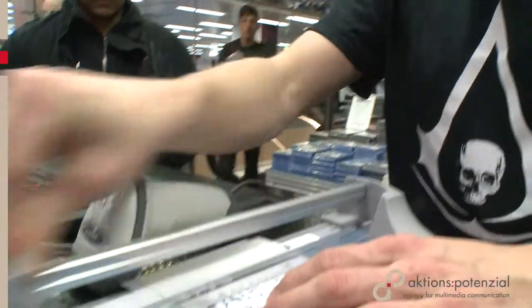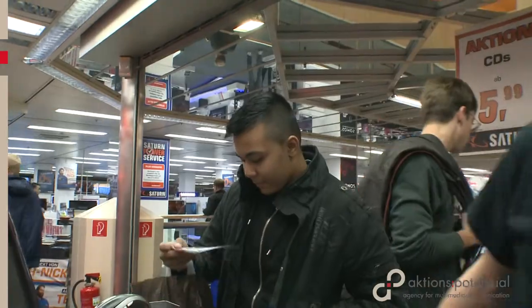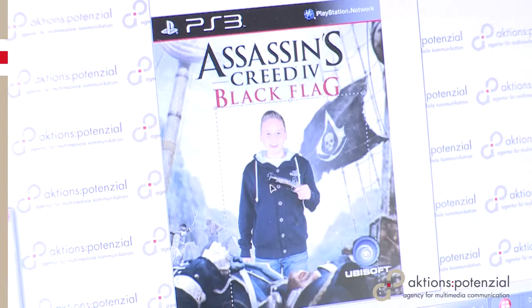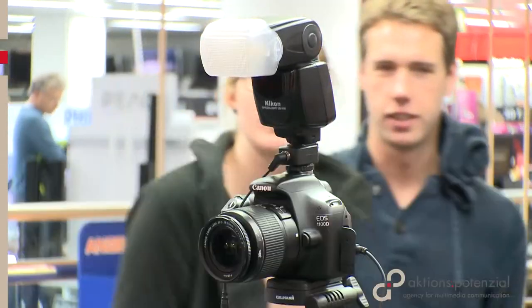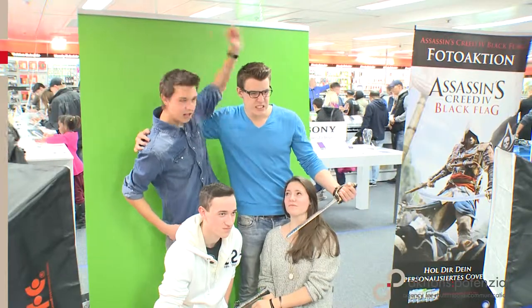Aktionspotential carried out 10 blue screen photo promotions throughout Germany at the same time. They all took place in technology retailers, like here at Saturn in Cologne. The aim was to make participants aware of the new game and to encourage them to buy it by personalizing the photo cover.